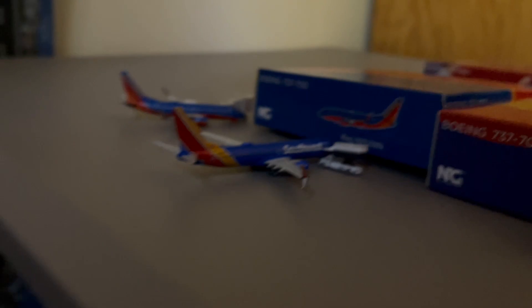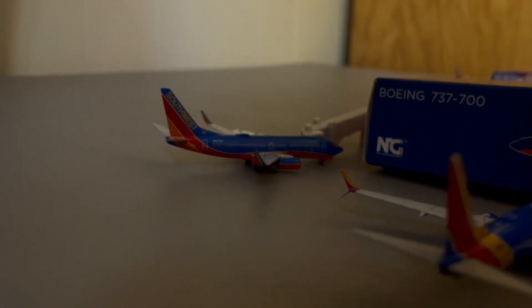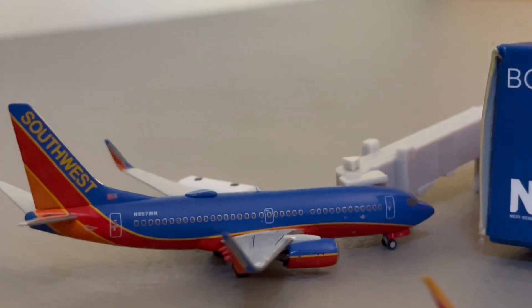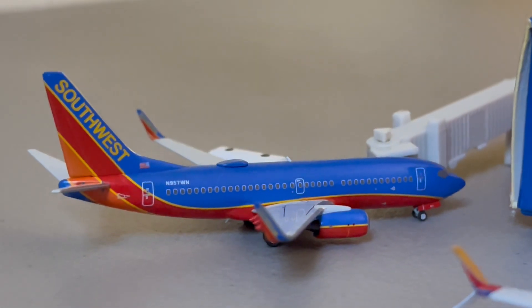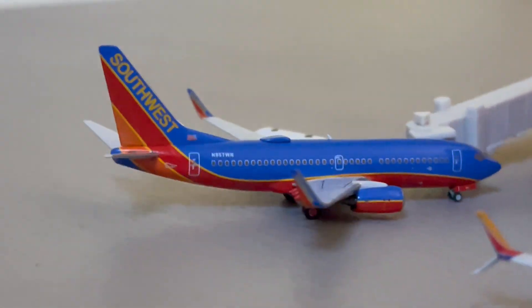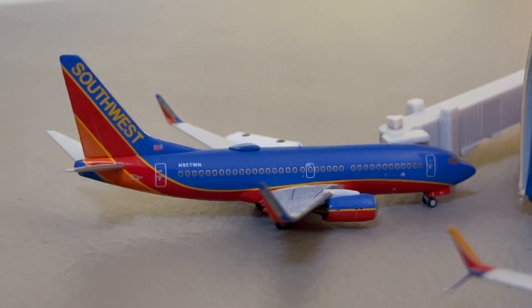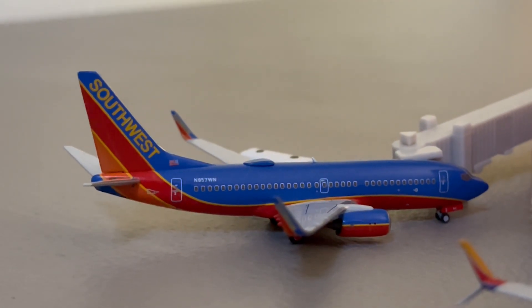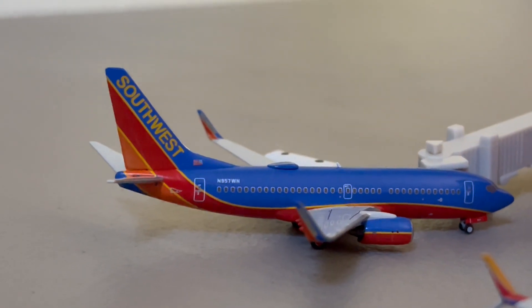So we're going to move on down here to the Southwest Terminal. Starting here, we got the Southwest 737-700 in the candy blue livery with the winglets. This guy just arrived in from Tampa and is going to be continuing on over to Denver.